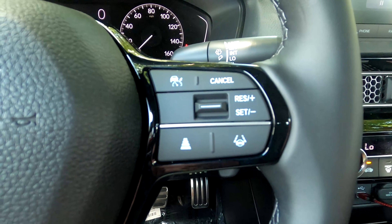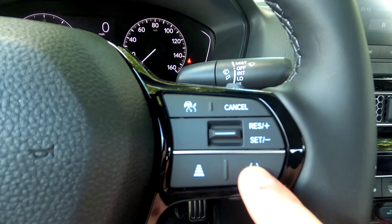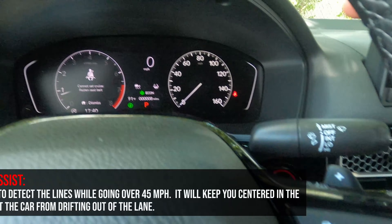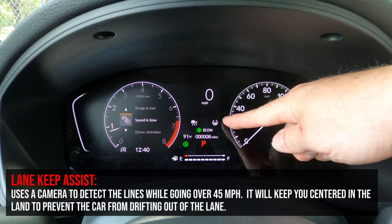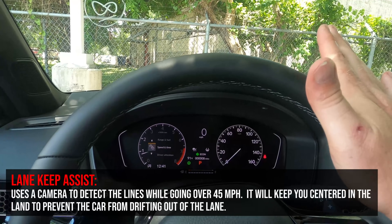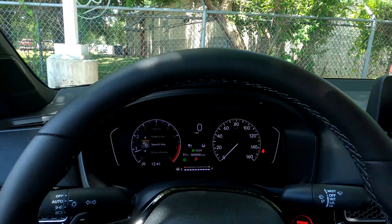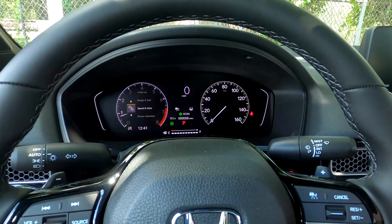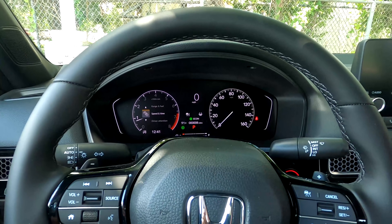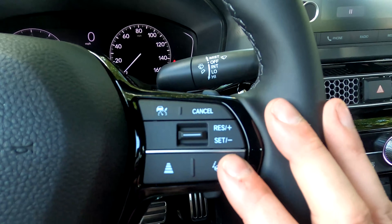On the other side of the steering wheel are the additional Honda Sensing features: adaptive cruise control and lane keep assist. For lane keep assist, you turn on the button, get up to speed, and press the button — at over 45 mph the lane lines appear and the car keeps you centered. If you start to drift left or right it pulls you back using the windshield camera to detect road lines. If you don't use your blinkers, it will feel like the car is pulling on you.